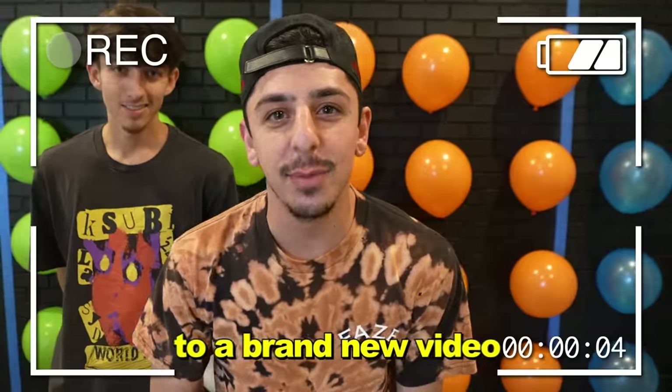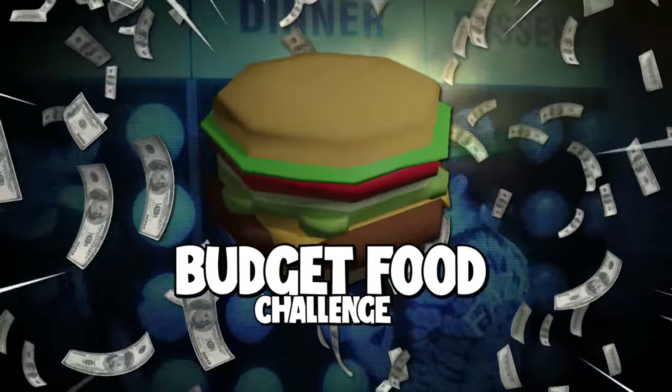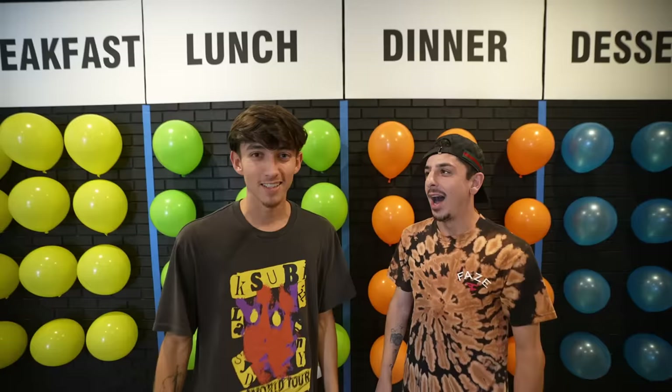Yo, what is up guys? Welcome back to a brand new video. Today, we are doing the food budget challenge. Oh my god, I'm so ready for this. I'm starving.